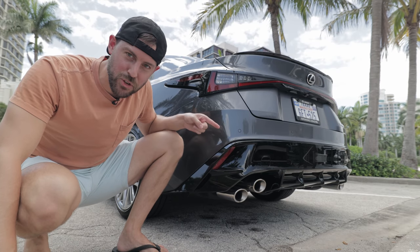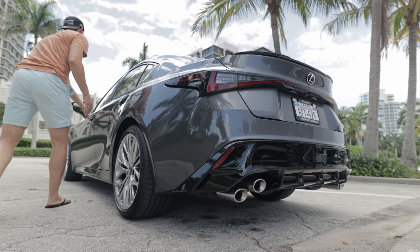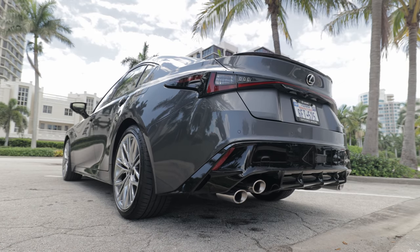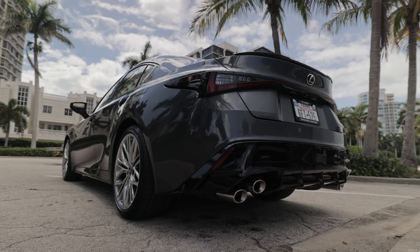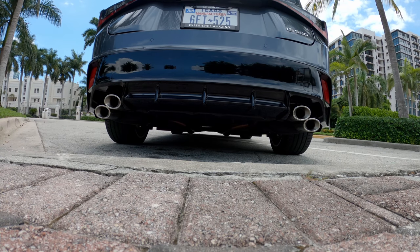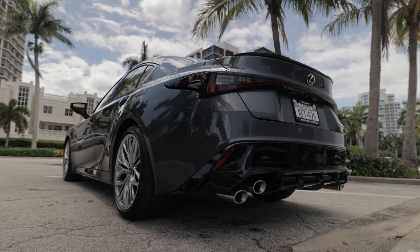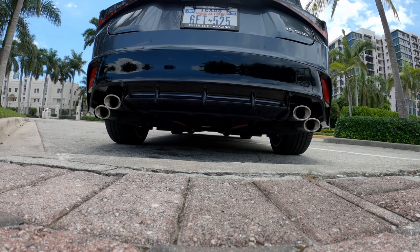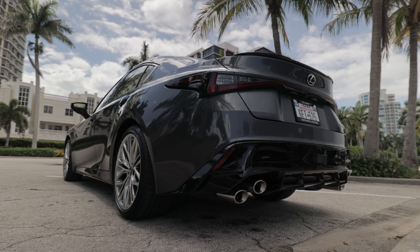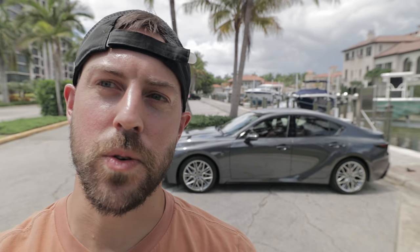It wouldn't be a proper video unless we did a tribute to this V8. Let's listen to the glorious V8 growl — that fire-breathing sound. I'm sure you guys got a better sound of it than I did in the cabin, but it sounds good in the cabin too.